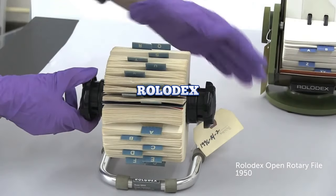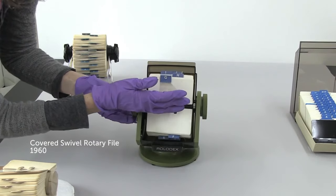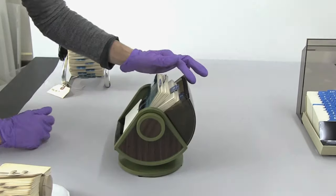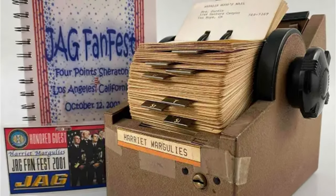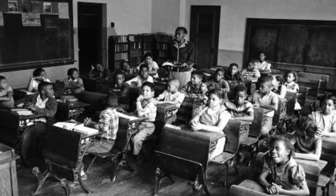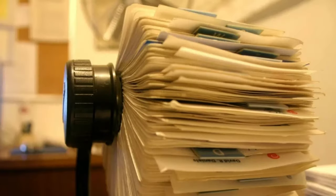Rolodex. In a time before smartphones, computers, and tablets, the business world was filled with address books, business cards, holders, and Rolodexes. Without the modern technology available to remember hundreds of phone numbers and addresses through a simple touchscreen, the people of the day needed an organized way to search through their contacts.